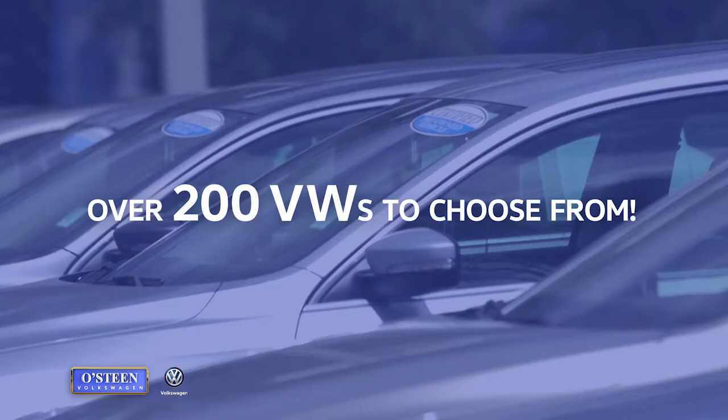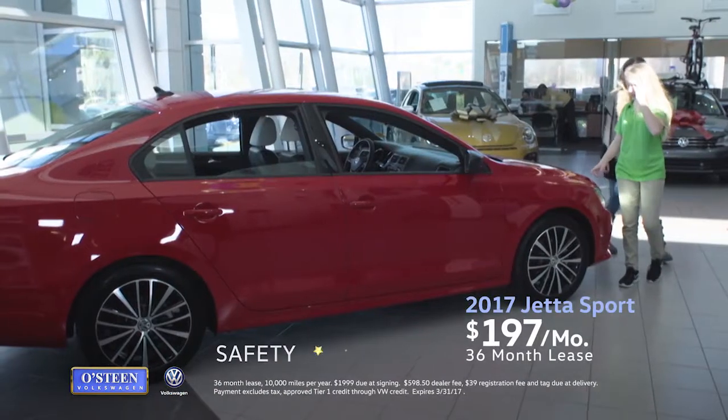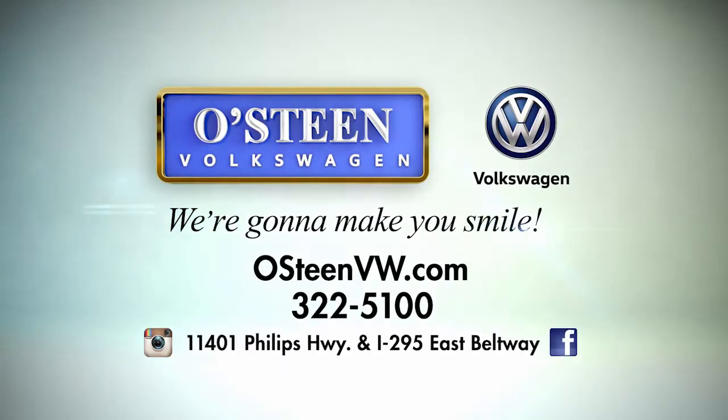With over 200 new and pre-owned Volkswagens to choose from, Osteen Volkswagen has exactly what you're looking for. You can lease a technology-rich 2017 Jetta Sport for just $197 per month. Osteen Volkswagen, we're going to make you smile.